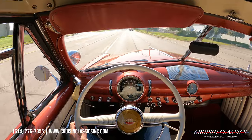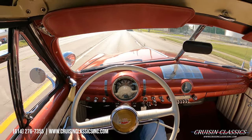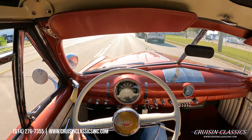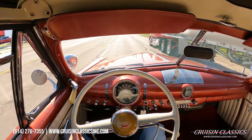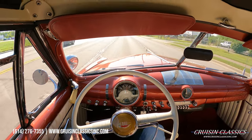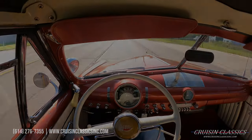Any questions, don't hesitate to call 614-276-7355. If you guys did enjoy this video, be sure to give it a big thumbs up, press the subscribe button, and turn on the bell to get notified every time. This car is for sale, guys — I will see you in the next one, bye!